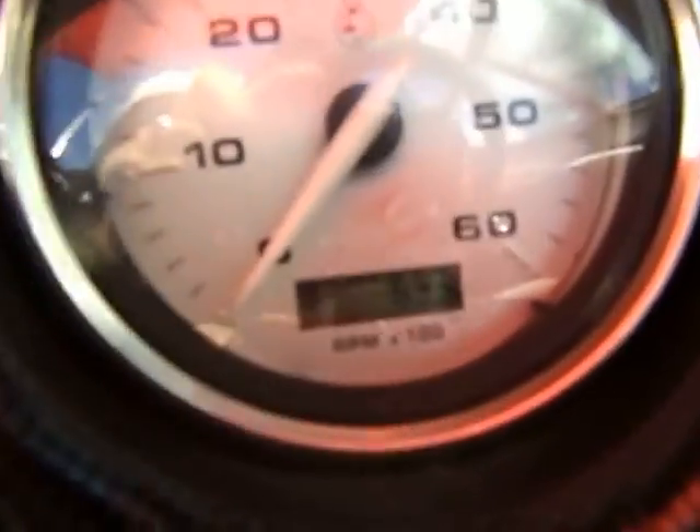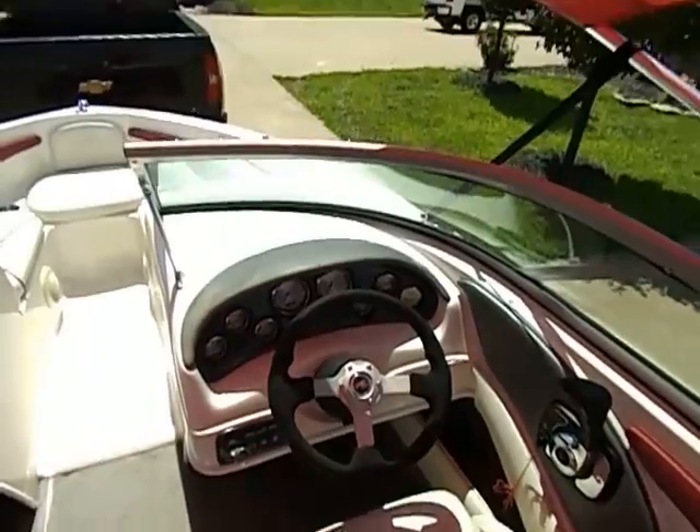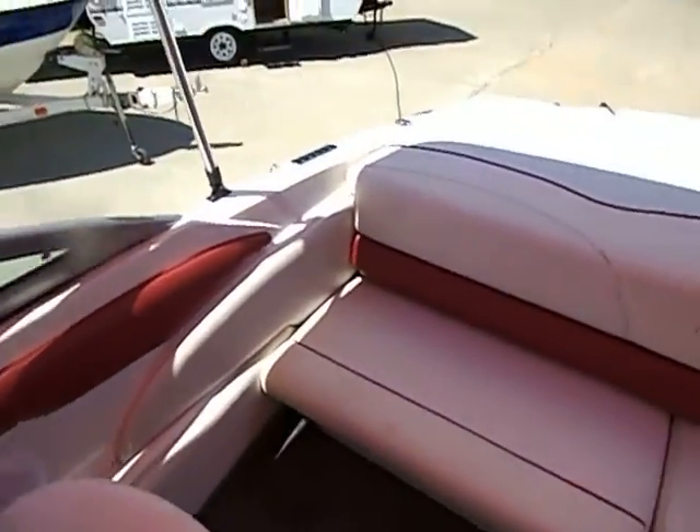Going ahead and turning that key on for just a moment — as you can see, even with the loud beeping, this boat has only got 63.3 original hours on it. 63.3 hours — this boat has not been used very much at all.